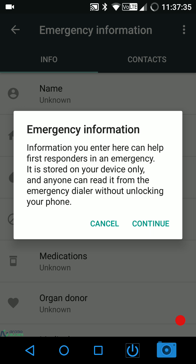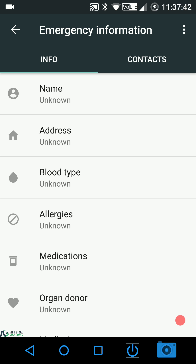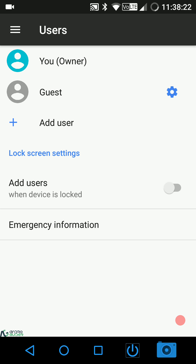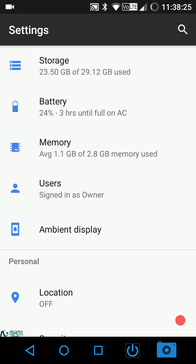Under Users there's an emergency information section — and I mention this in every Nougat ROM review: please fill this up. This information can be accessed on any secure lock screen, even if you have a PIN or pattern lock. So if you ever run into an emergency and someone picks up your phone, they can view this information and your emergency contacts directly from the lock screen.